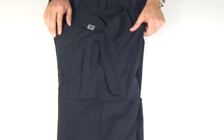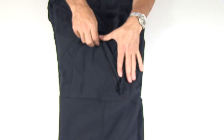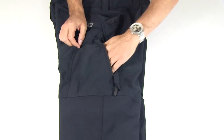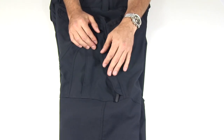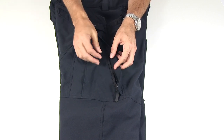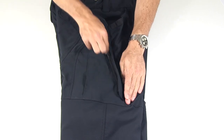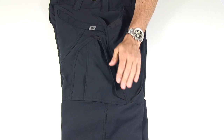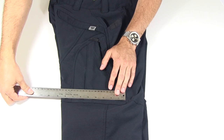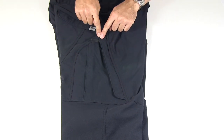The side cargo pockets are uniquely designed with a zipper in front and they are angled, so the opening is in front with a zipper and you go in sort of from the front. The idea is that you can access them both from standing and from sitting, because with some other pants when you're sitting, trying to get in from up top is just a challenge. They are about nine and a half inches top to bottom and seven inches at the widest part, contouring up and around.